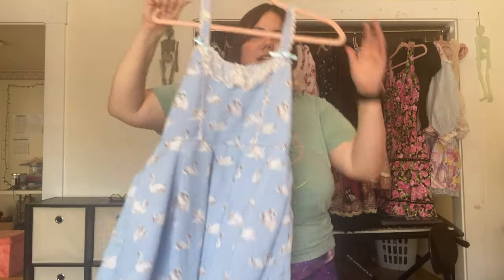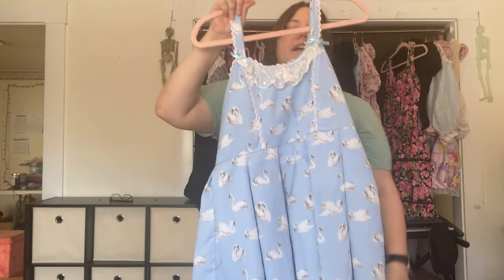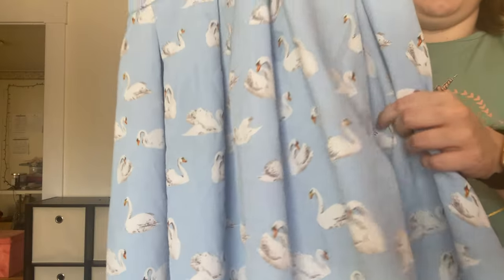This is a dress I use for both lolita and Hime Kaji depending on how I decide to style it. It works a little better for Hime Kaji due to the length on me, but I can usually make it work well enough for lolita as well, and I love the cute little swans on it.